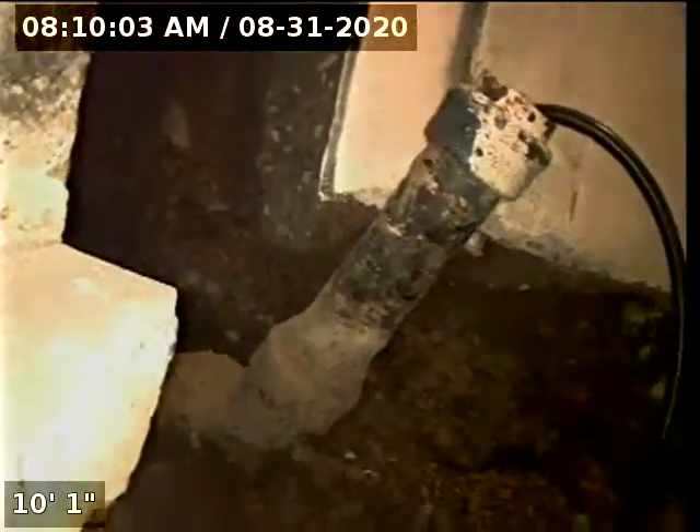Point of access is a 4-inch cast iron clean-out located in the basement. We're in the horizontal position. We're going to zero out the foot meter and then continue with the inspection.